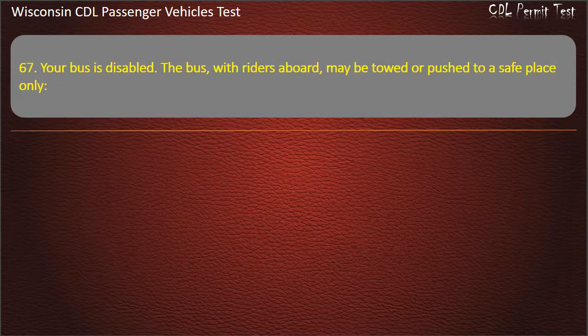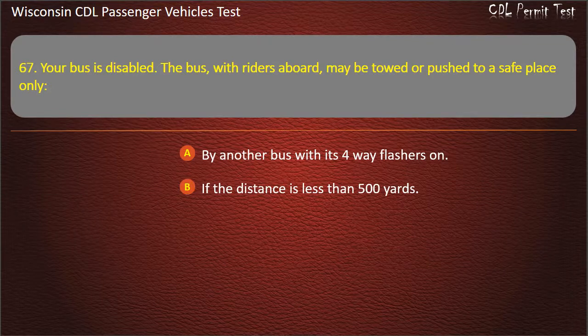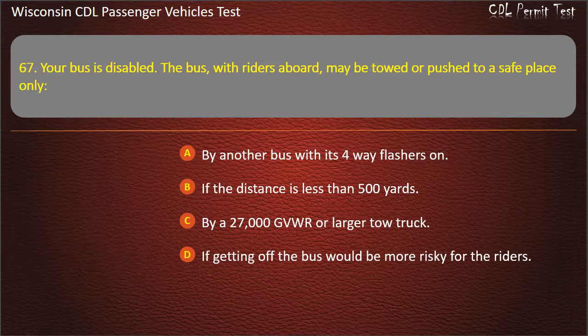Question 67: Your bus is disabled. The bus, with riders aboard, may be towed or pushed to a safe place only — By another bus with its 4-way flashers on; If the distance is less than 500 yards; By a 27,000 GVW or larger tow truck; If getting off the bus would be more risky for the riders. Answer: If getting off the bus would be more risky for the riders.